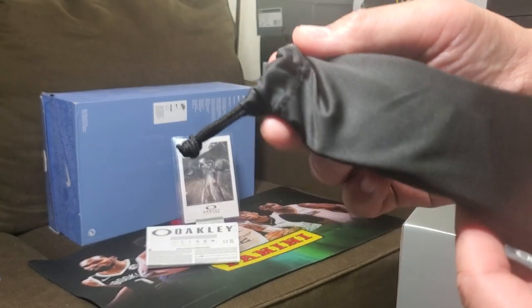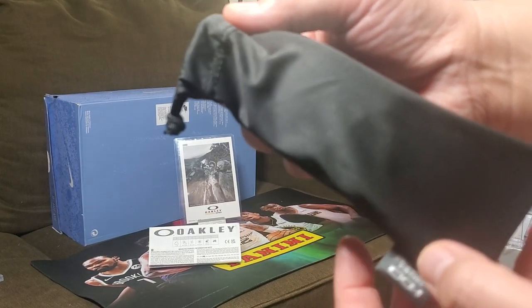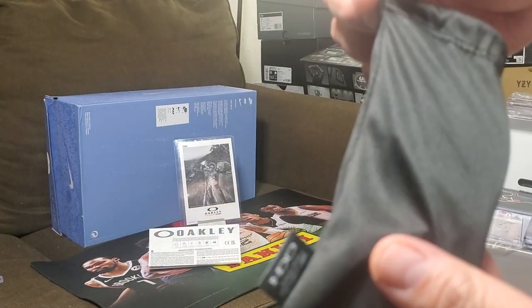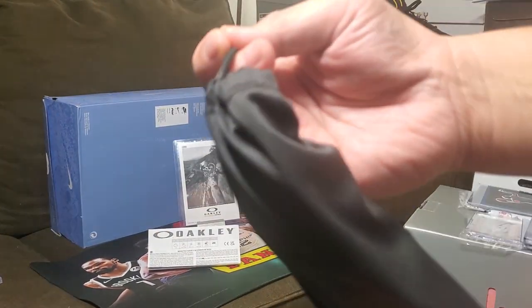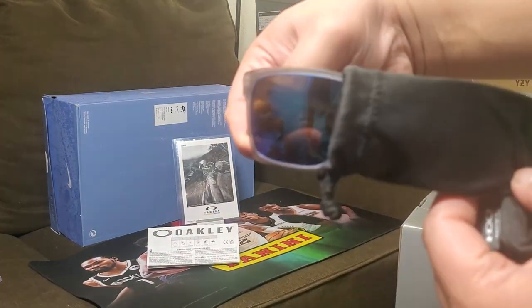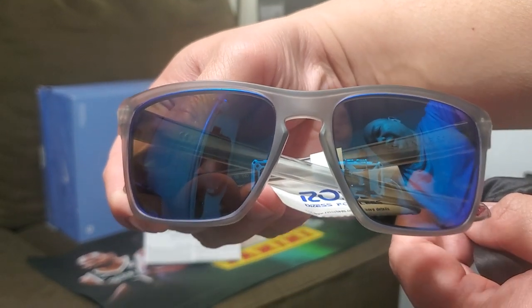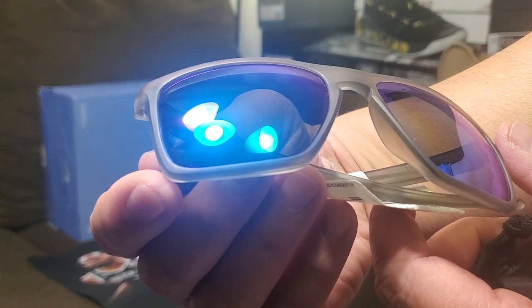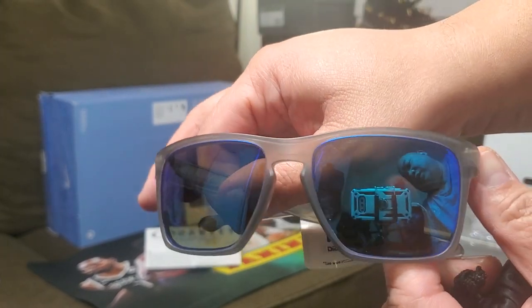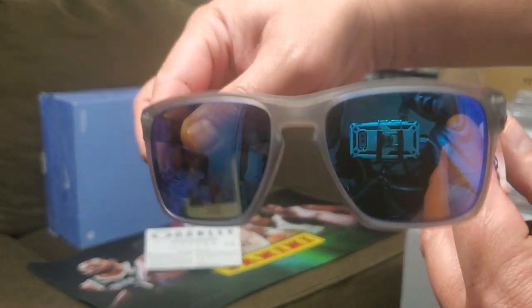Let's check it out. It didn't come with the original box, but it still came with the pouch for the sunglasses. And the main thing — oh my goodness, guys, check it out! I checked these — no damage or scratches. This model type is called the Sliver.